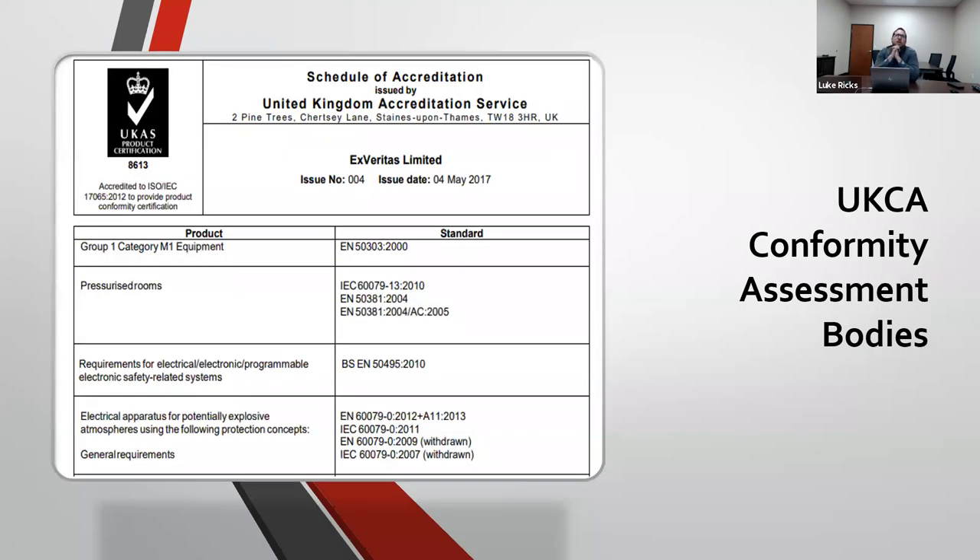The scope of accreditation can also be found for each CAB to verify it holds the appropriate standards within the certification scheme to evaluate your product. As an example, you can see the EXPERITAS schedule of accreditation which specifies the designated standards within our scope. We primarily focus on hazardous location certification, so you'll see many of the IEC 60079 standards listed. This is how you identify UKCA conformity assessment bodies and verify they have the appropriate standards and legislative regulations within their scope.